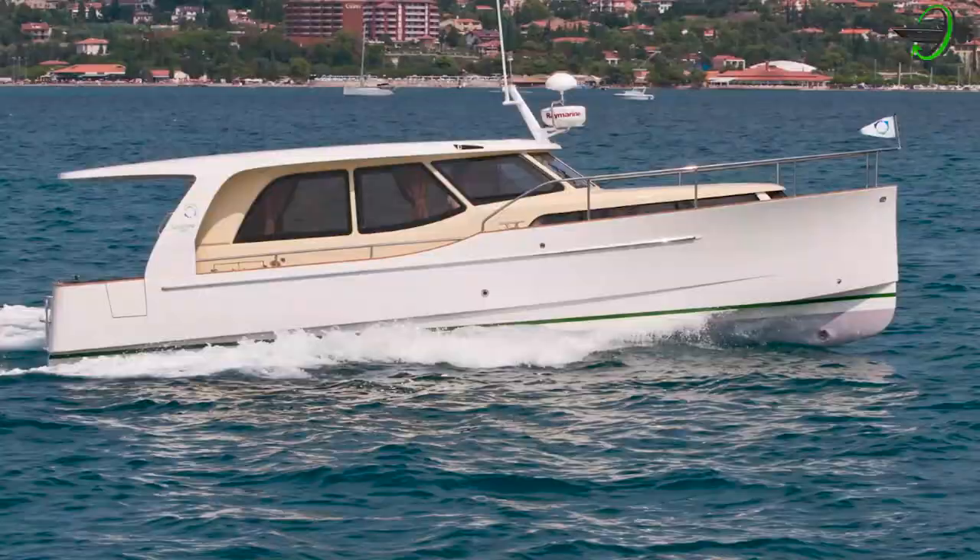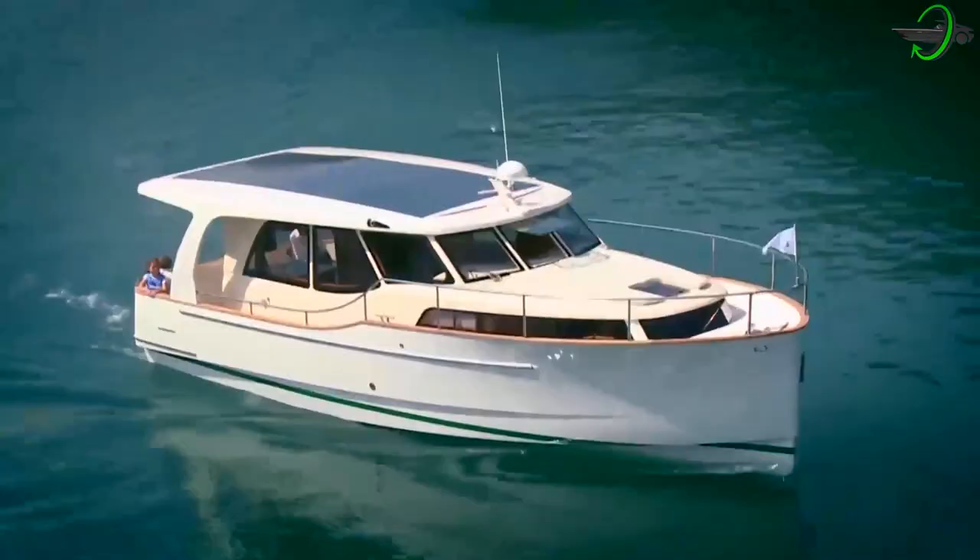Green Line 33 has a functional layout inside, great visibility, an abundance of natural light, and room to move about the boat safely and comfortably — all elements that have never been available on a 10-meter yacht before.